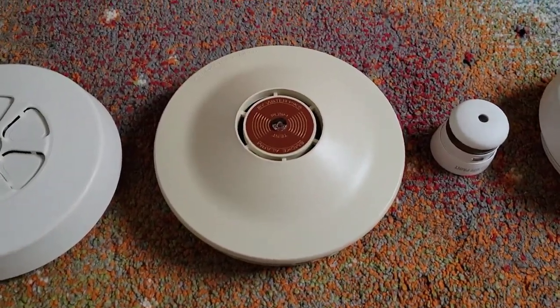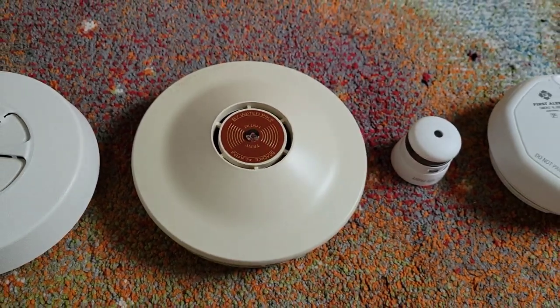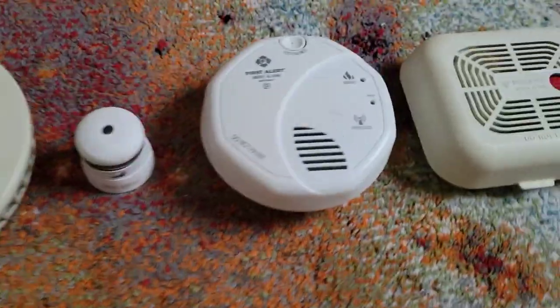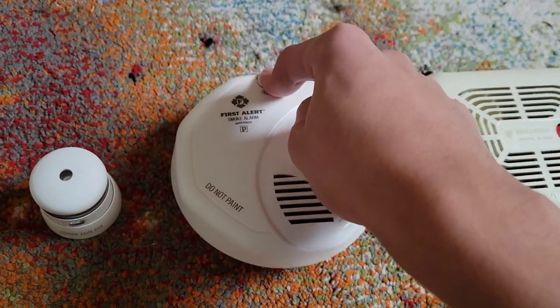This one has a varying frequency sounder. This one's very similar to that with the varying frequency. This one has a low frequency sounder in it. Testing.